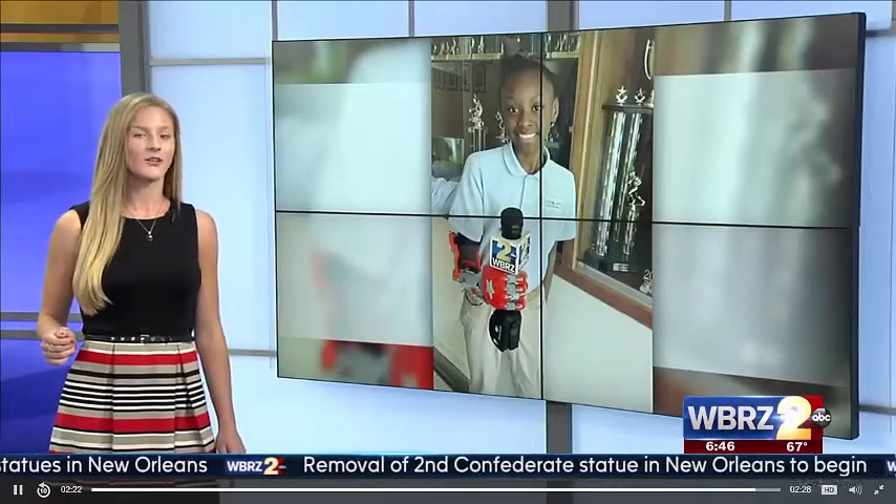You can catch Ja'Kyra and the Robotics Club tomorrow at Team Sportsplex for the Louisiana STEM Expo, the top science festival in the capital city. There will be about 100 different student projects on display, including Ja'Kyra's high-tech hand. The event kicks off at 11 a.m.